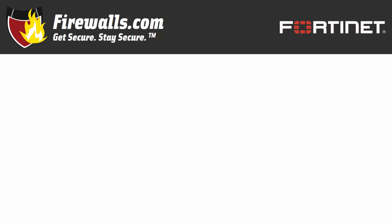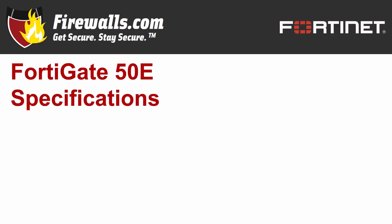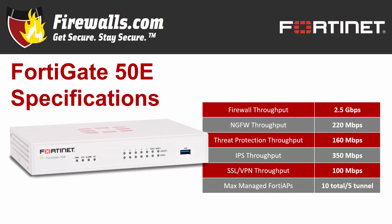Let's go over what's under the hood of this compact appliance with a few technical specifications. The 50E's firewall throughput clocks in at 2.5 gigabits per second with 350 megabits per second of intrusion prevention systems or IPS throughput, 220 megabits per second of NGFW throughput, and 160 megabits per second of threat protection throughput. Its SSL VPN throughput is 100 megabits per second. The 50E can handle up to 10 FortiAP access points, 5 in tunnel mode, while operating as a wireless access point controller for your network.